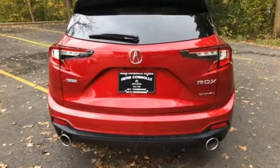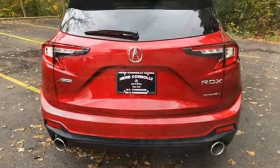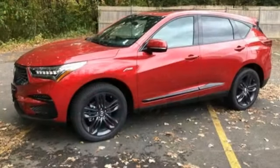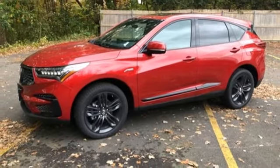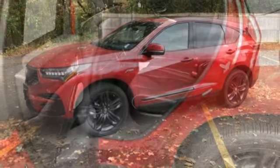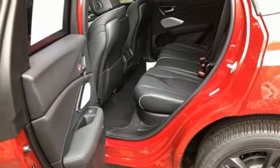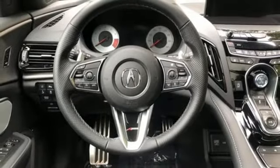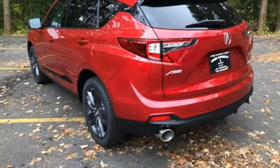It boasts an impressive list of features like these: turbo inline four-cylinder engine, four-wheel drive, streaming audio, Wi-Fi hotspot, dual zone climate control, auto-dimming rear view mirror, external memory control, memory exterior door mirror settings, driver memory seats, front and rear parking sensors, and integrated navigation system with voice activation.